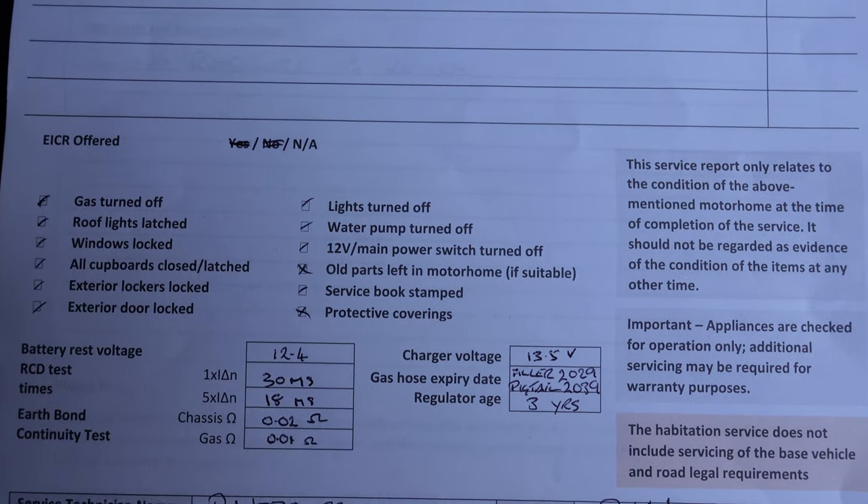And inside, they give you work that was required on the vehicle. We had one spotlight replaced on our van at the back — one of the reading lights went on the last trip. So they picked that up on the Habcheck and replaced it for us under warranty, which is fantastic. Another reason why we stick with the AutoTrail approved workshop. They check things like the windows, the locks, if the gas works, etc.